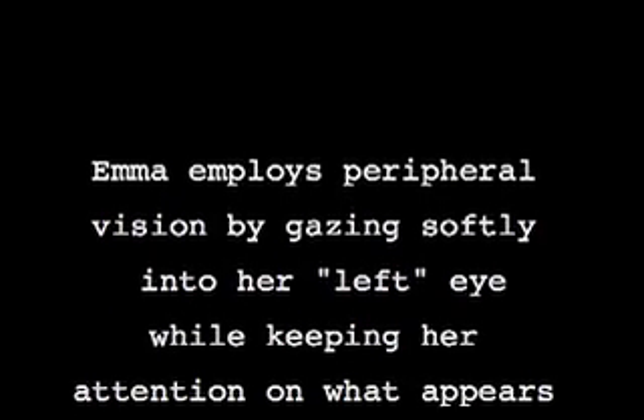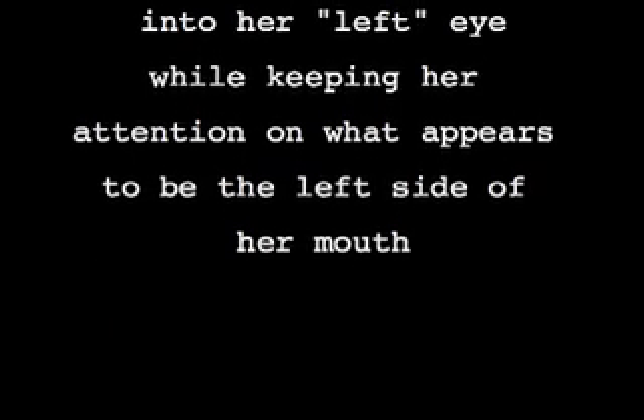Go even slower. When you use your central vision, you're using one part of your brain; peripheral vision uses another part of your visual cortex, along with other parts of your brain that are not the visual cortex. So as long as Emma continues to look at what appears to be the left side of her face — using central or peripheral vision — she's stimulating in different ways the right hemisphere of her brain, which governs the left side of her face.